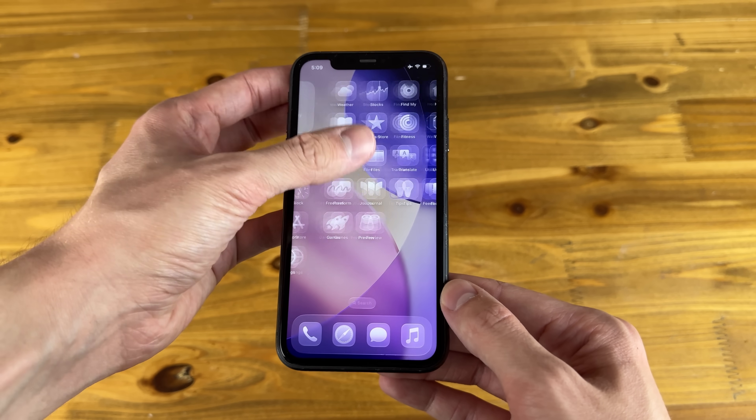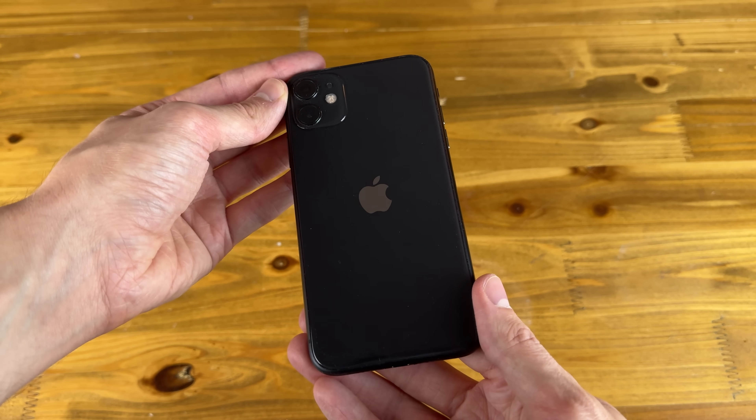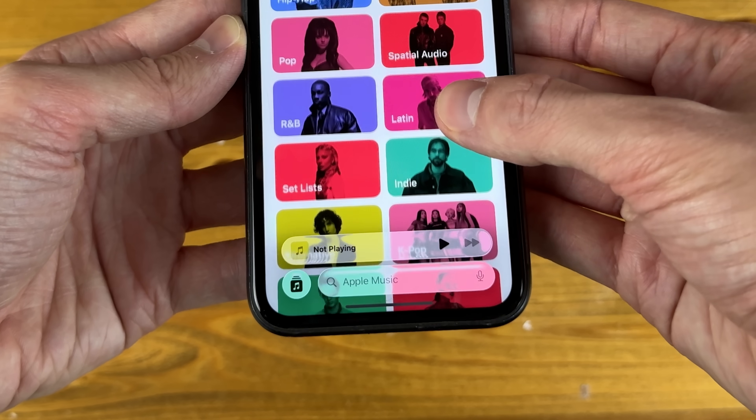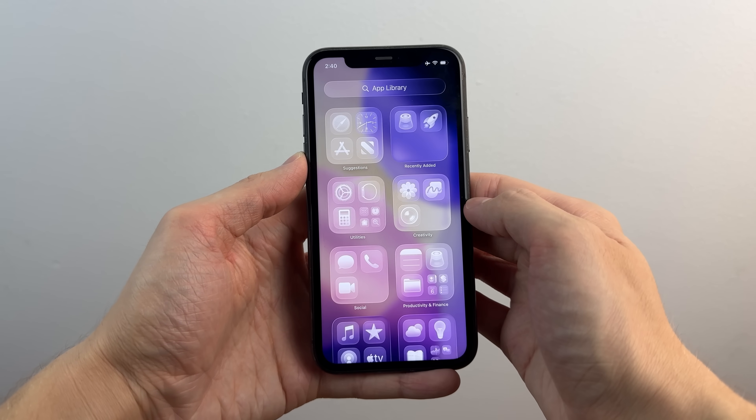In this video, we're taking a look at iOS 26 on the oldest iPhone that supports it, being the iPhone 11. We're going to step through some of the biggest changes and features in iOS 26, all while getting a sense for how much of the full iOS 26 experience you actually get on the six-year-old iPhone 11.